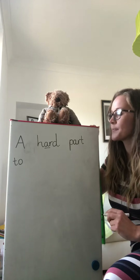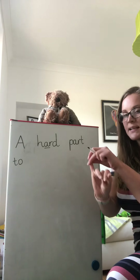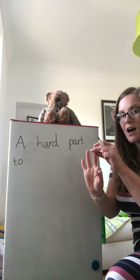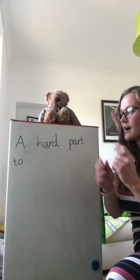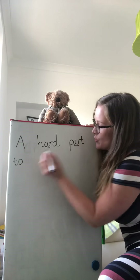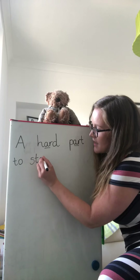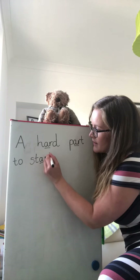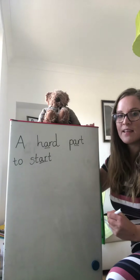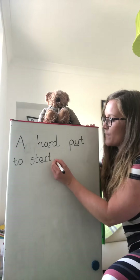Start. Start. Red fingers: S-T-R-T. Start. A hard part, to, S-T-R-T. And then at the end of the sentence I need my full stop.